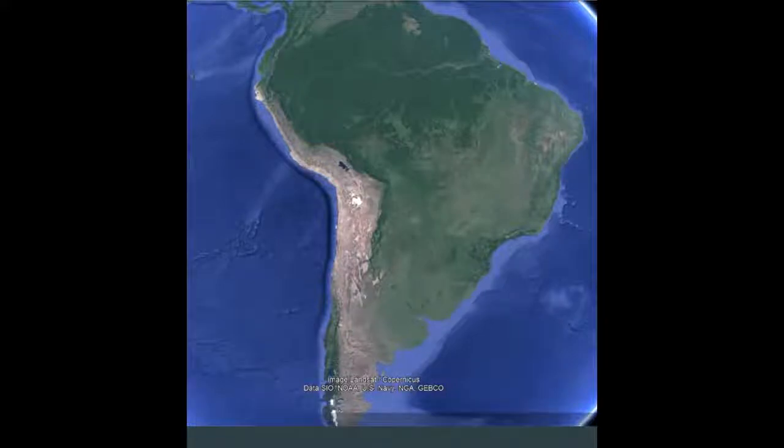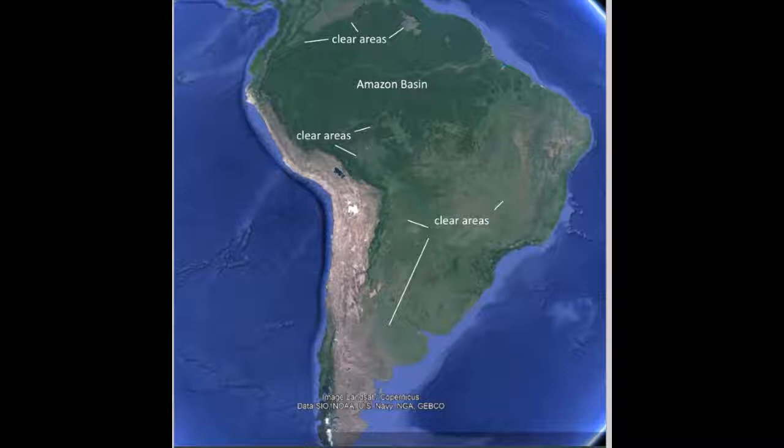Hi there. If you've been watching my videos, you'll see that I've been finding these geoglyphs across much of North America. I started to wonder, what about South America? We know the NASCA lines are there, but I was wondering about different kinds of glyphs — maybe glyphs more like what I see in North America. In this video, I'm going to show you what I found in South America.